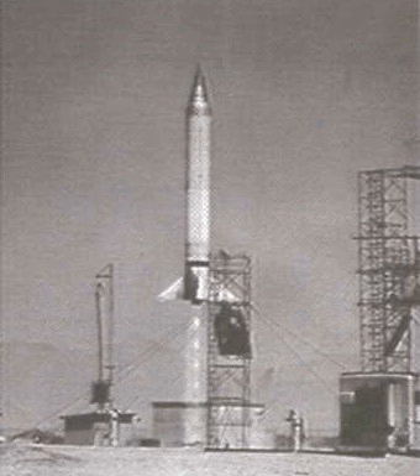Two additional Viking airframes, similar to Vikings 9 through 12, were flown as test vehicles for Project Vanguard. Both were launched from Cape Canaveral, on 8 December 1956 and 1 May 1957, and were designated Vanguard TV-0 and Vanguard TV-1 respectively.